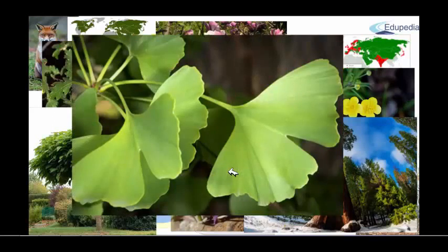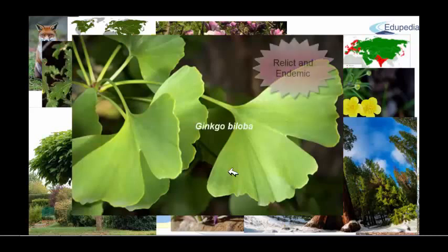Also, the ultimate species of this area would be Ginkgo biloba, because this species is both relic and endemic, oriented in the area of China. This species is really old, because it is one of the first deciduous trees in the whole of evolution. Ginkgo biloba.